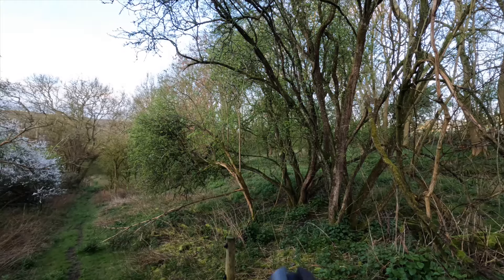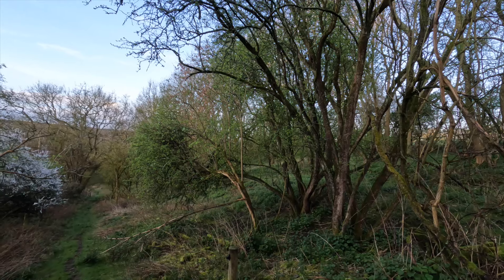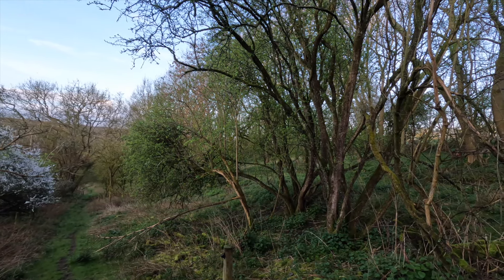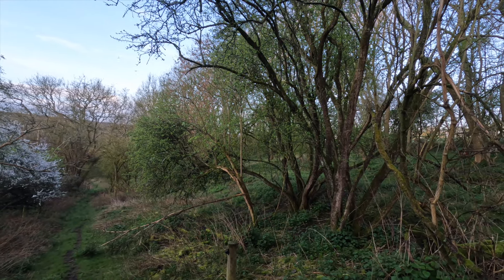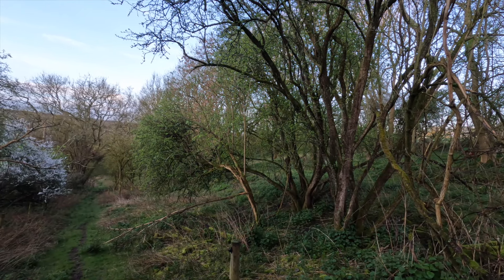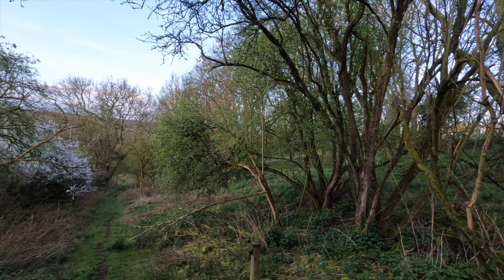We're recording this video in April, so fallow does are now out of season. Fallow bucks, prickets, sorrel, sores etc. are all still in season, but the main reason we're in here is because it is pretty alive with muntjac, and now the main fallow doe season is over we thought we'd concentrate on trying to reduce some of the muntjac numbers.